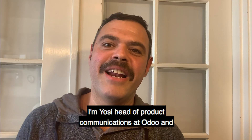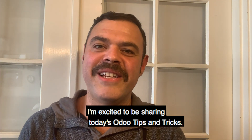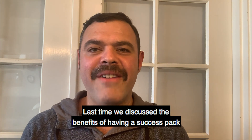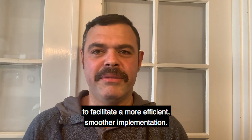Hi everyone. I'm Yossi, Head of Product Communications at Odoo, and I'm excited to be sharing today's Odoo tips and tricks. Last time, we discussed the benefits of having a success pack to facilitate a more efficient, smoother implementation.